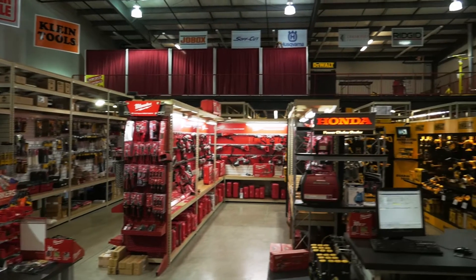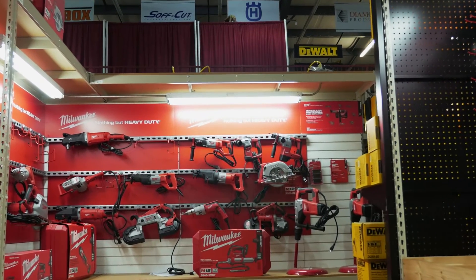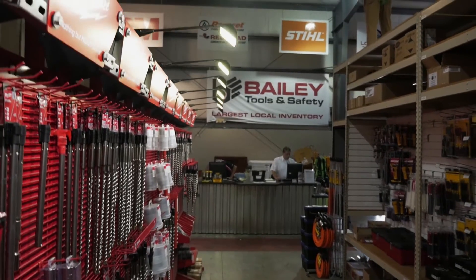Bailey Tools is a family-owned business. It was started by my grandfather in 1937 as a machine shop in his garage. I'm currently a third generation owner and have been principal of the company for over 20 years now.